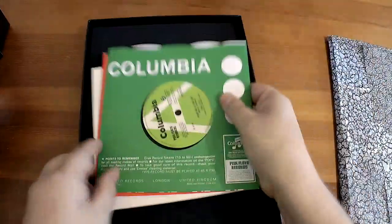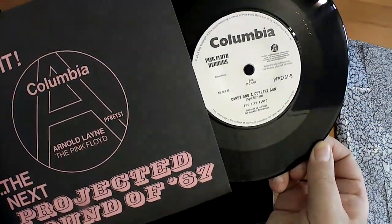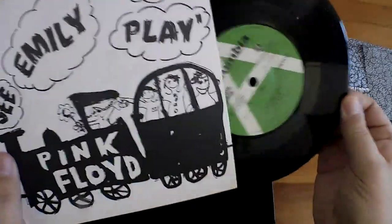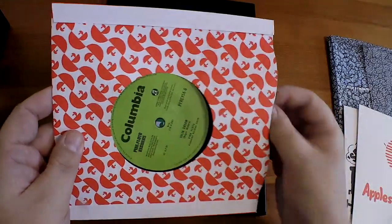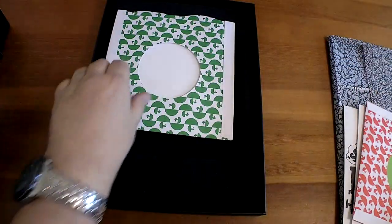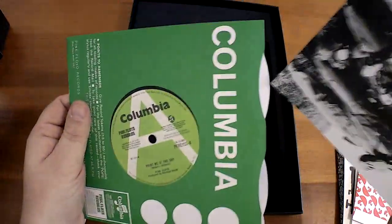And we have vinyl. We'll do it in proper order. We have Arnold Lane, with B-side Candy and a Currant Bun. We have See Emily Play. Apples and Oranges. This is It Would Be So Nice and Julia Dream. And finally, Point Me at the Sky, which also has a little postcard thing as well.